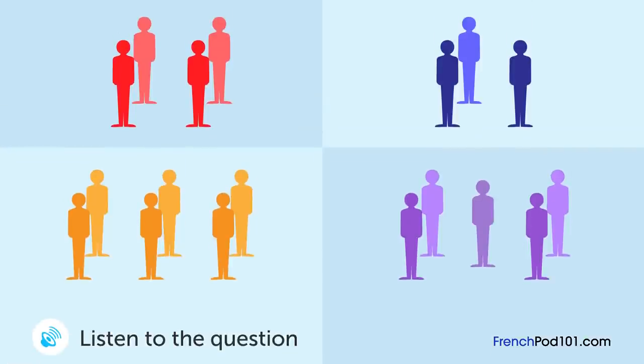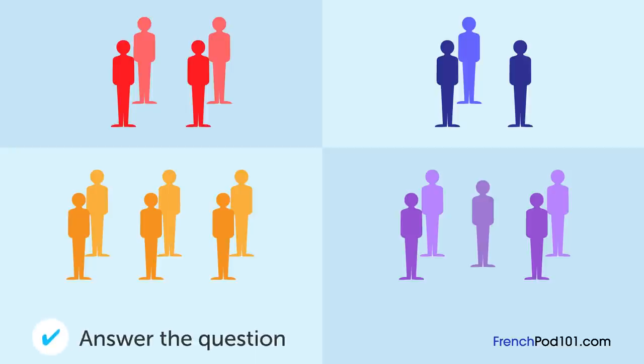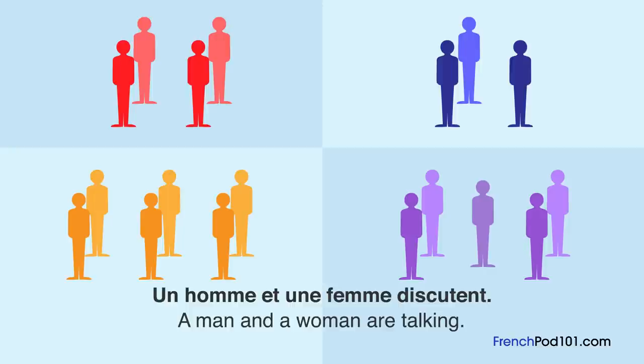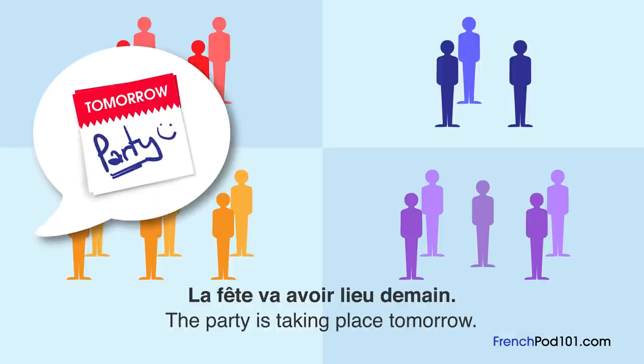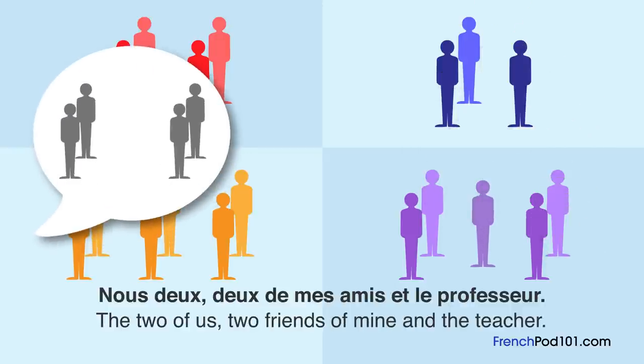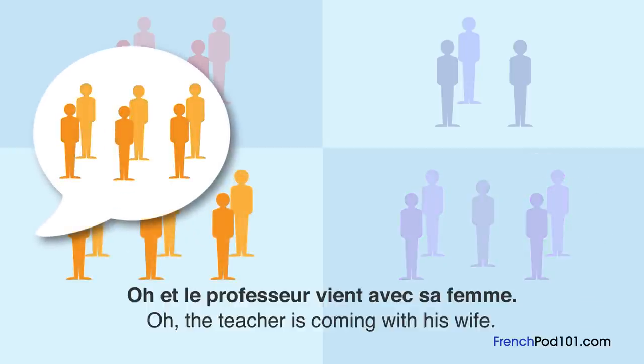Un homme et une femme discutent. Combien de personnes au total vont venir à la fête? La fête va avoir lieu demain. « Qui vient à la fête? » « Nous deux, deux de mes amis et le professeur. » « Ça fait donc cinq. » « Oh, et le professeur vient avec sa femme. » « Très bien. »